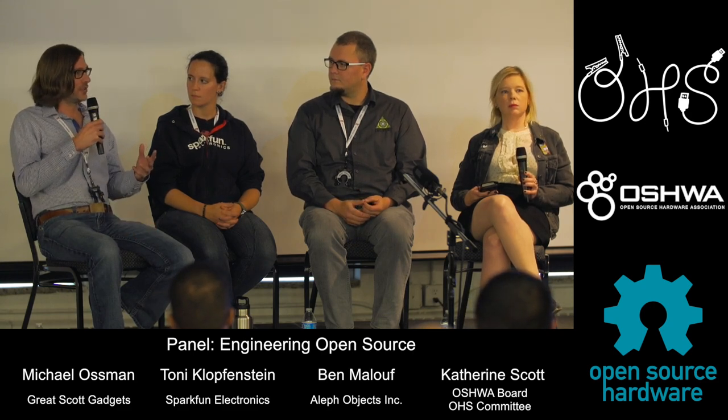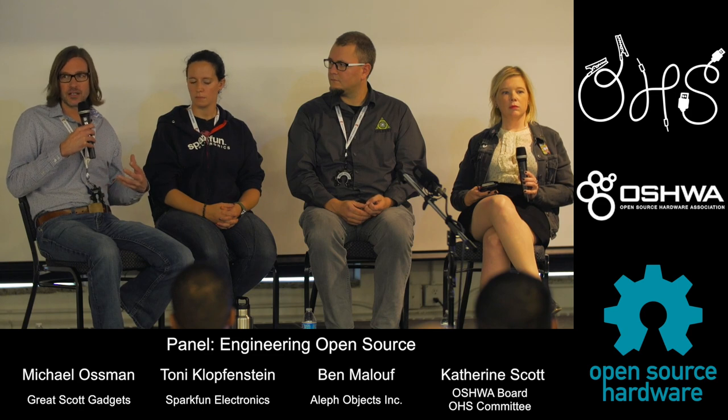There's so much more potential there. The big FPGA vendors like Altera/Intel and Xilinx haven't really gotten on board yet, but there's so much momentum and I'm super excited about it.